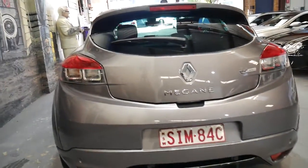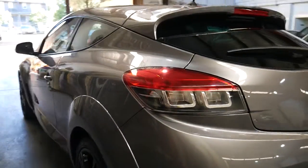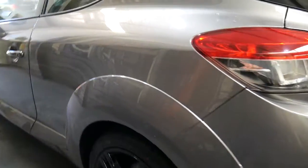It's got a service history, it's got a sunroof, it's got a reversing camera, navigation, parking sensors, these cool black alloys, and the tyres on this car look absolutely brand new.